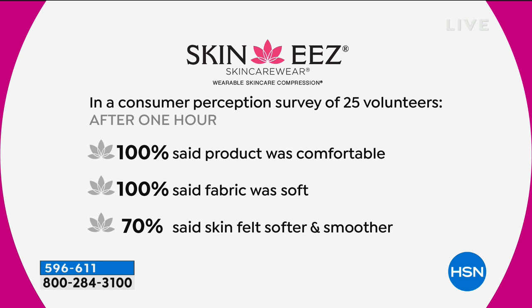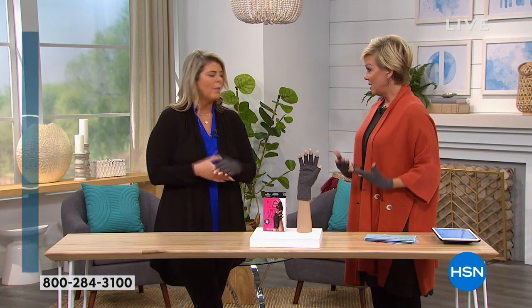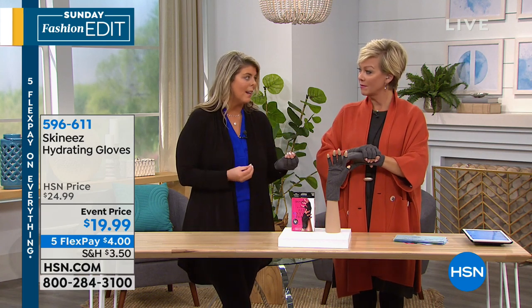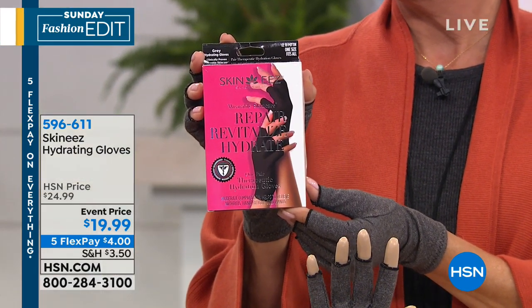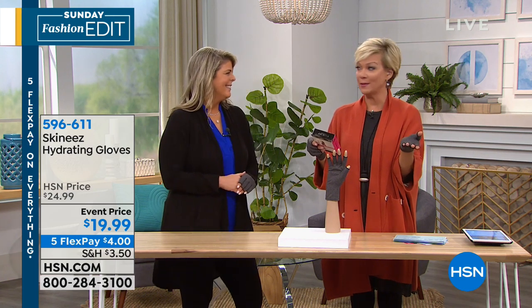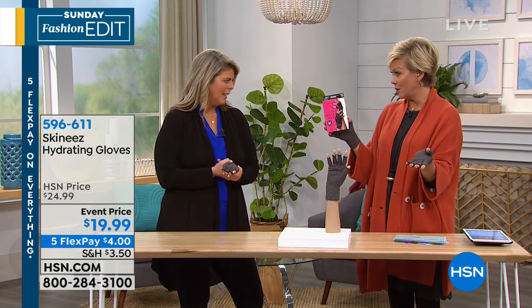100% said the product was comfortable, the fabric was soft. 70% said their skin felt softer and smoother. 92% said the product was comfortable. 81% felt the product was more comfortable than similar garments. Skinnies does a lot of other garments besides gloves — we have capris, medical grade stockings. This is wearable skin care — it's patented, therapeutic, and FDA approved. It's unisex. So if your husbands are working in a garage, plumbers, electricians, or if we're knitting and our hands ache, if we're driving in a convertible — we're repairing your skin as you wear them. This is a must have for everybody. Plus it's very fashionable as well. It's one size fits most — men and women, boys and girls — and the event price today is $19.99, on fifth flex just $4.